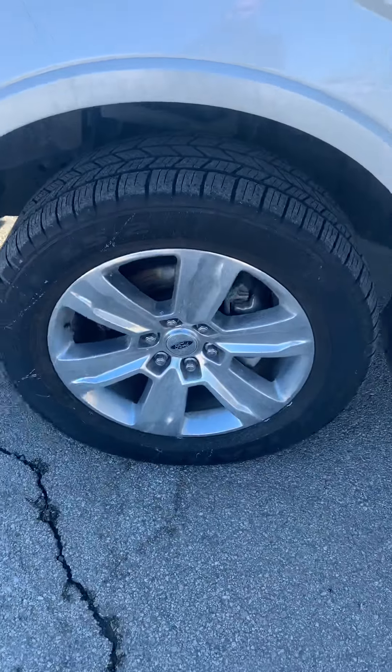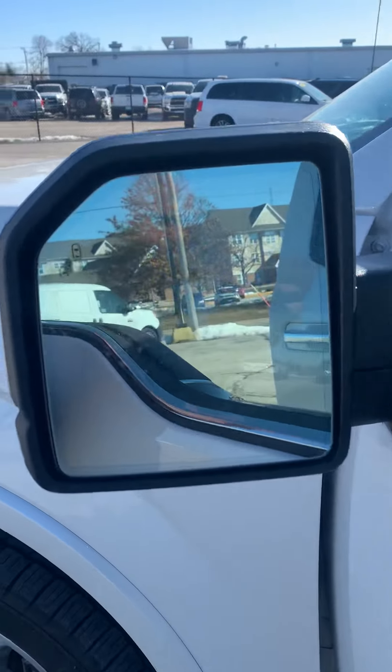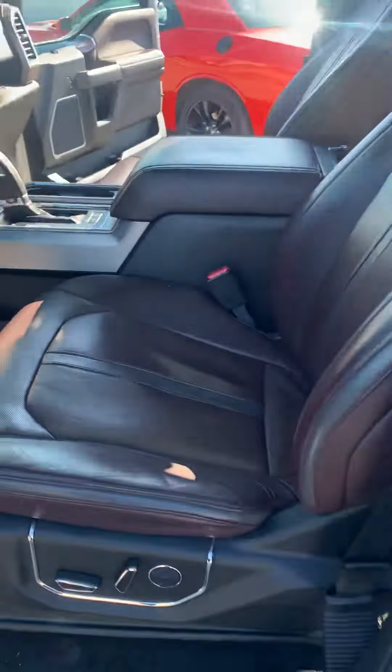Nice Platinum wheels — definitely sharp. You've got your park sensors and blind spot monitoring, which is definitely a nice feature. This truck is loaded up; it's got everything, including nice leather seats.